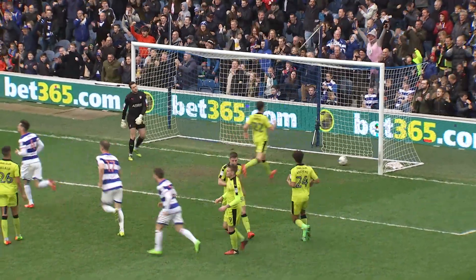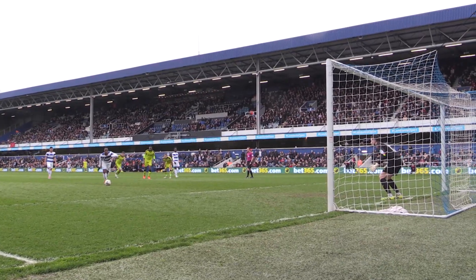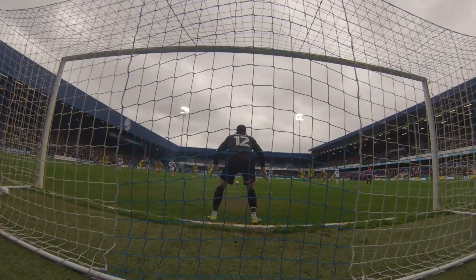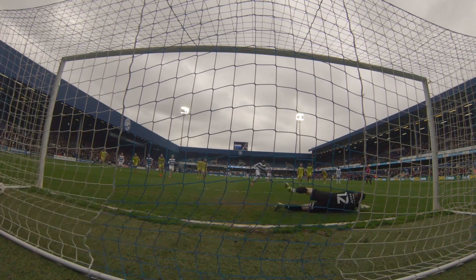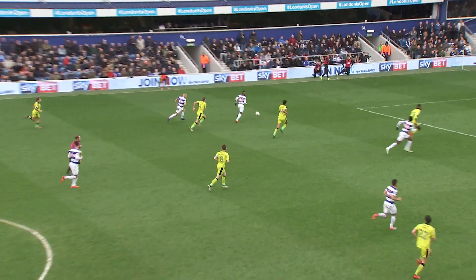He was right to grab the ball, strokes it home. QPR leading 3-1. A push on Smith, and Umbukoto from the penalty spot puts QPR into a 3-1 lead.